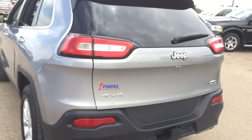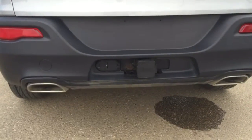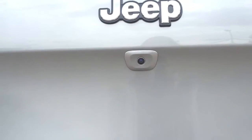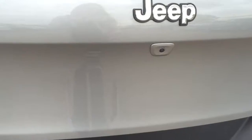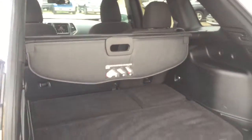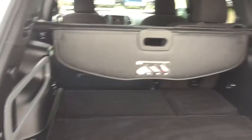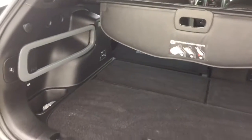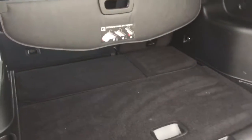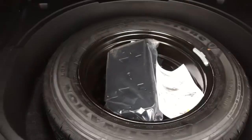Heading around back, you have your dual exhaust down here. There is also a backup camera, which is really handy. Opening up the cargo area — just press the button and it opens right up, or you can also use your key fob. There's lots of room back in here. Plenty of space to store things, and if you fold down those rear seats you have all that extra room. If you pull this up you also have a full-size spare tire.